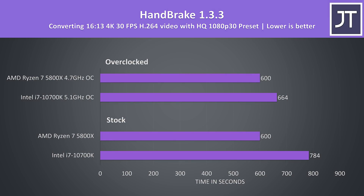Handbrake was used to convert one of my 4K laptop review videos to 1080p. I wasn't seeing any difference to the 5800X whether or not it was overclocked, while the 10700K again was able to offer much better gains with the overclock in place. But even with the 10700K overclocked, the stock 5800X was still 11% faster.